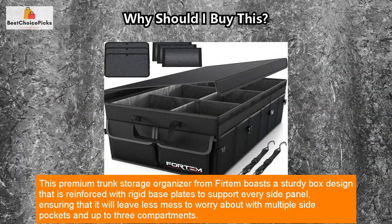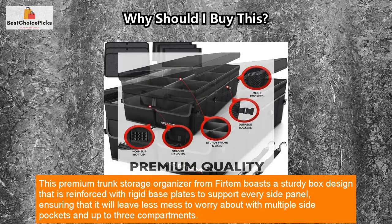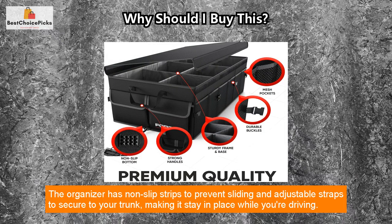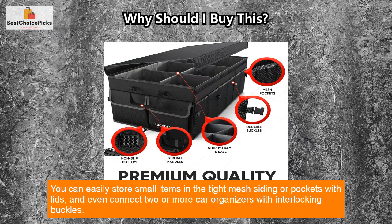This premium trunk storage organizer from Fertem boasts a sturdy box design that is reinforced with rigid base plates to support every side panel, ensuring that it will leave less mess to worry about with multiple side pockets and up to three compartments. The organizer has non-slip strips to prevent sliding and adjustable straps to secure to your trunk, making it stay in place while you're driving.